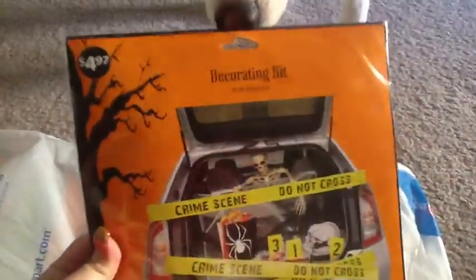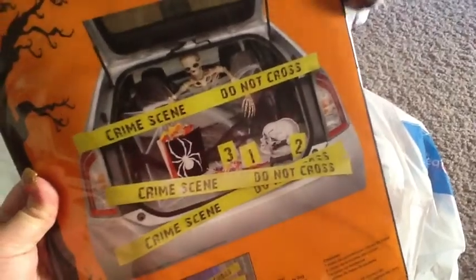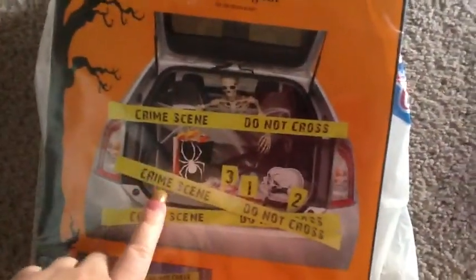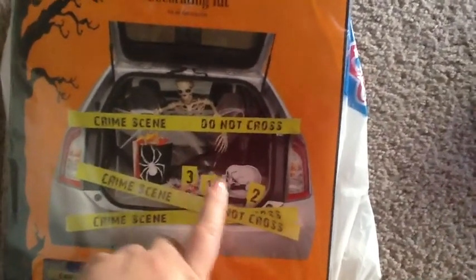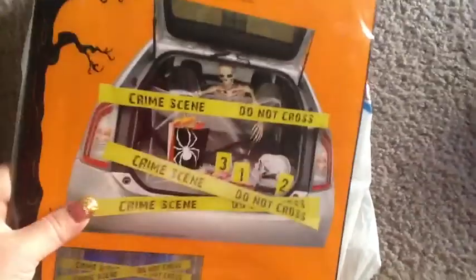She really tends to like it, so it's pink. You can find these at Walmart. Going into Walmart, I got this, which is supposed to be like a decorating kit, and it comes with these three crime scene tapes, the bag, these number cards, and the skull thing — you can kind of see some of that.